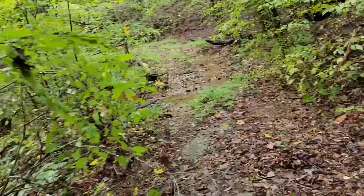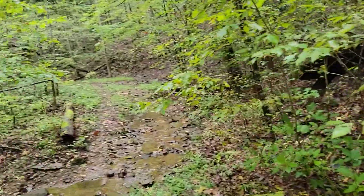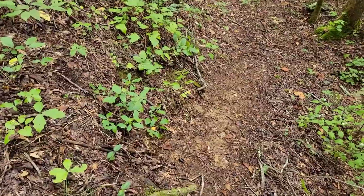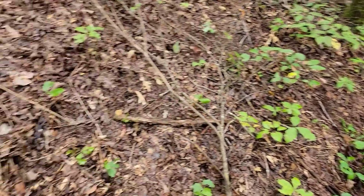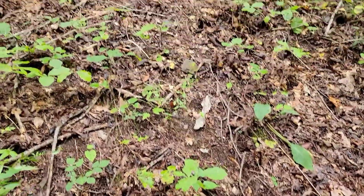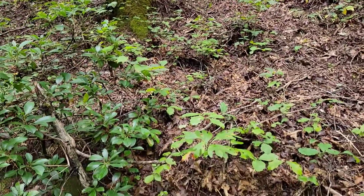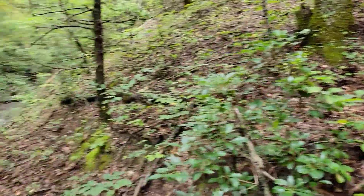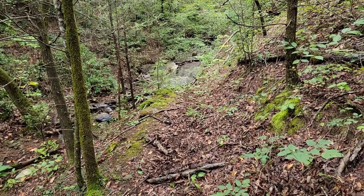Let's see if we can find a flat spot where we can see a decent way and set up. I'm on a definite animal trail — game trail. You can see right here where the bear come down this side of the mountain. I'm gonna creep back here a little bit and see if we can find a good spot.